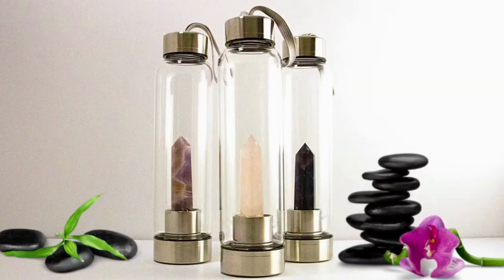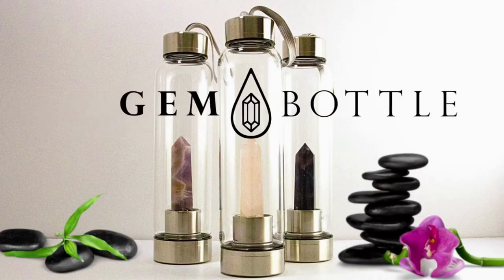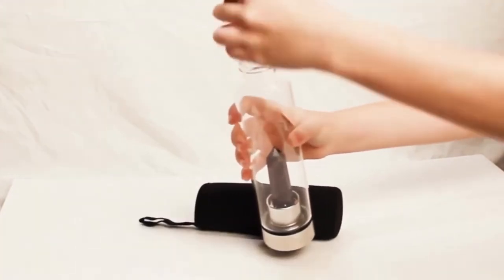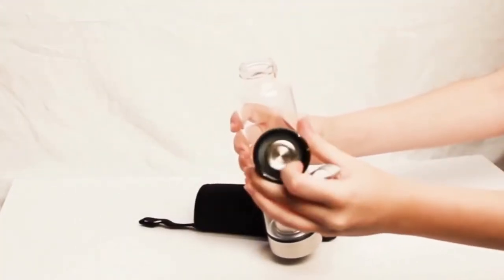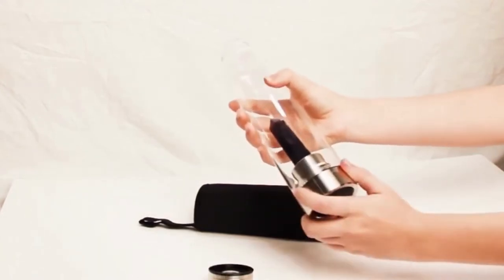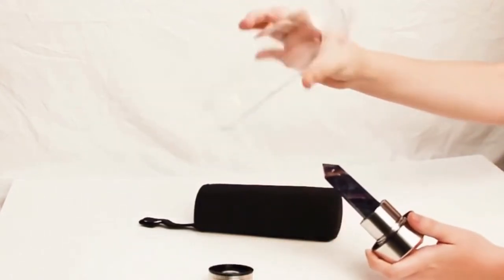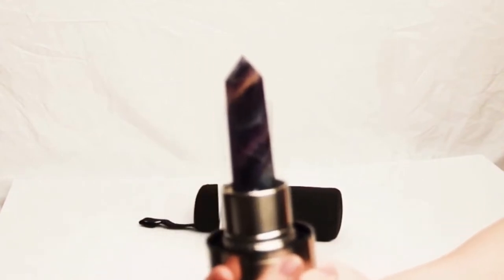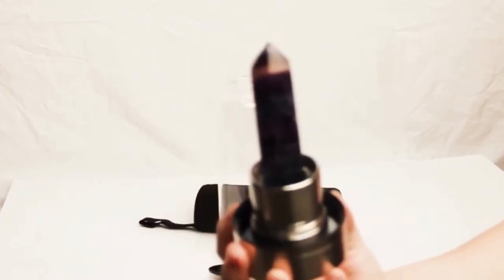Let's get started. Every detail of the gem bottle is high quality and unique, from the BPA-free high borosilicate glass bottle to the stainless steel details. Choose from five unique crystals — choose your loved one's favorite color or make your choice based on the gem's properties. Each bottle comes in a beautiful presentation box, making this the perfect gift that's both romantic and practical.